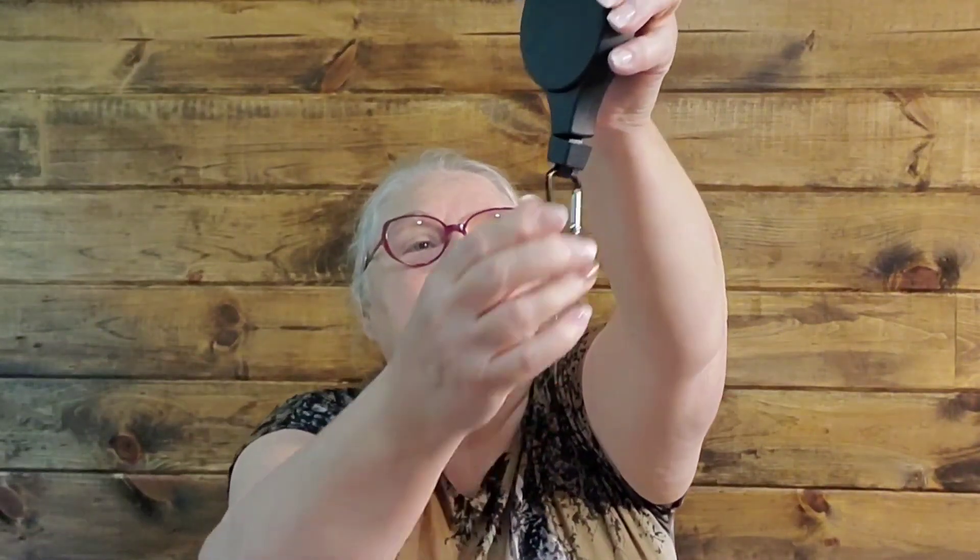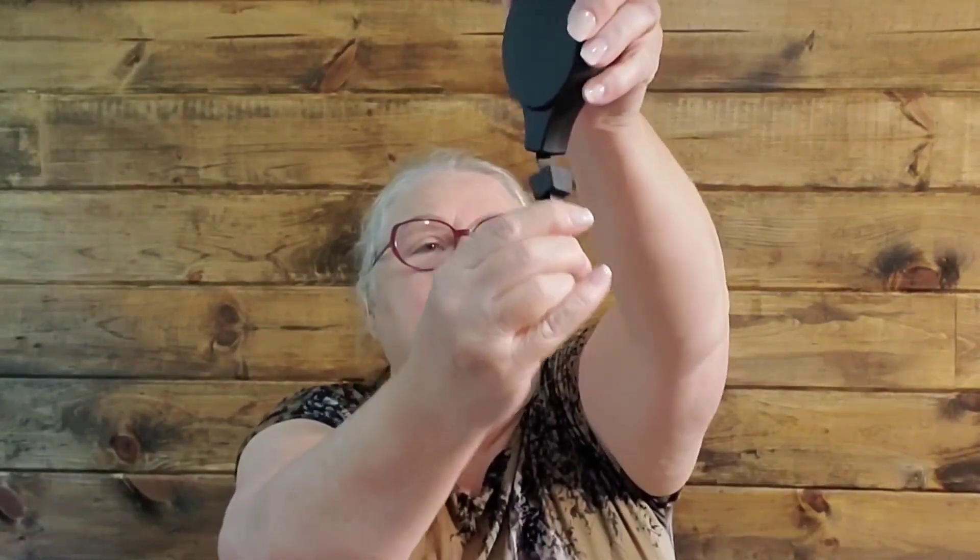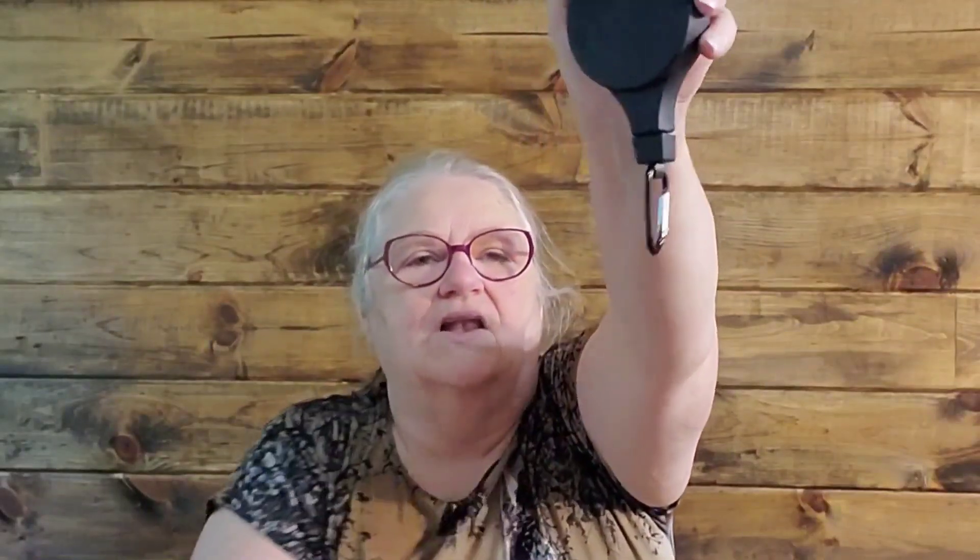I picked up this from the garden section and it is a retractable hanger. It has carabiner clips at both ends so that you can hang it up. This retracts so you can pull a flower pot down to water it, and then it locks in place. Once it goes up, you just double click it and it locks itself in place. We're going to give that a try.